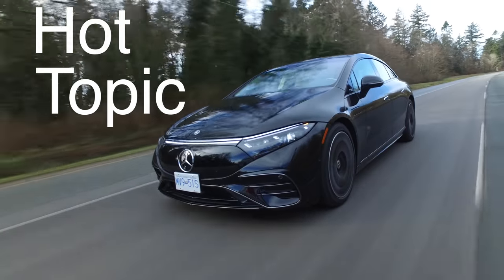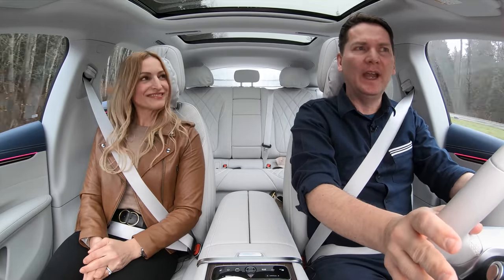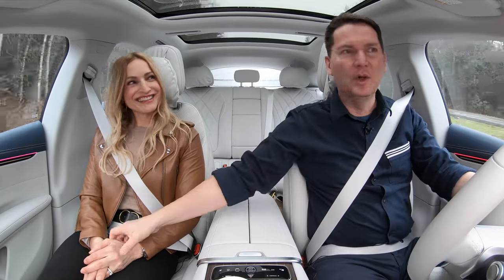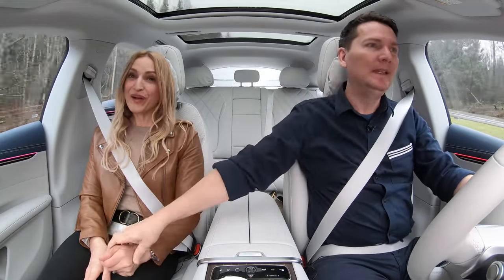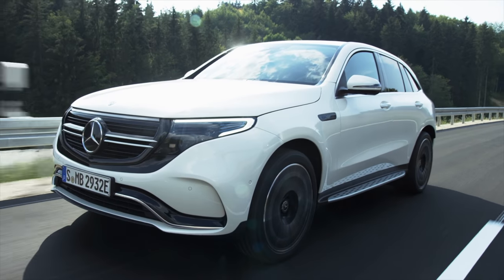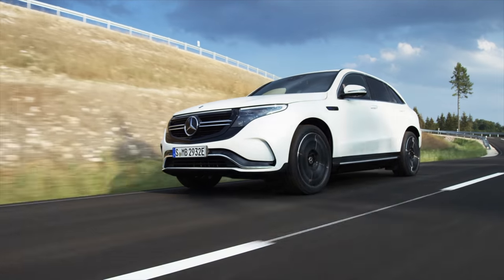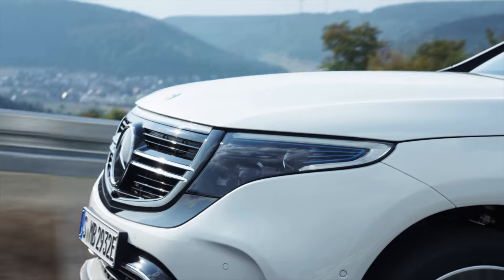Hot topic: is this simply Mercedes throwing money at the EV market to compete with Tesla, or does it represent a genuine shift in philosophy? Let's not forget, this is the same company that produces the planet-killing G-Wagon. The EQ lineup is not a new thing — years ago at what I believe was the Paris Auto Show, they unveiled the very first EQ concept, which eventually became the EQC. This was planned years ago, and now we're starting to see the fruits of their labors.